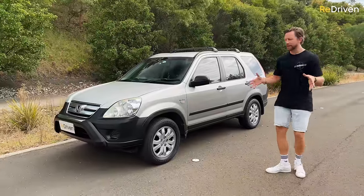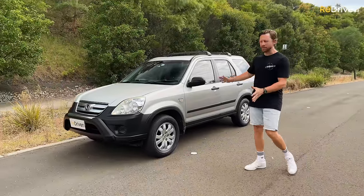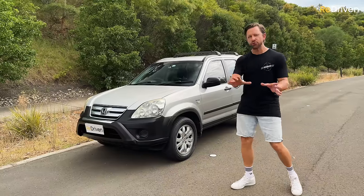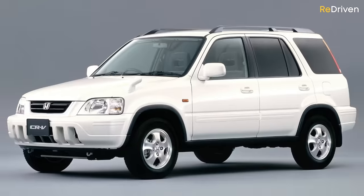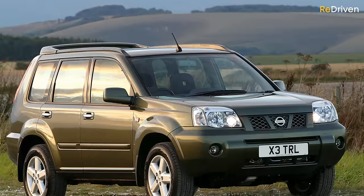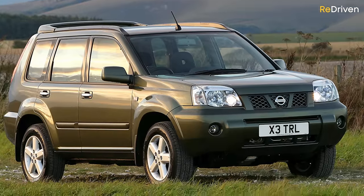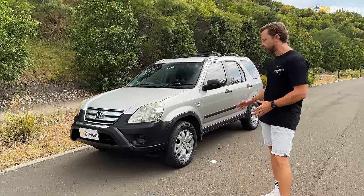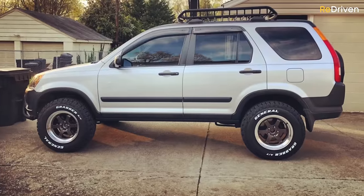Honda make great cars, but this isn't exactly the sexiest thing on four wheels. It doesn't have the cool retro vibes of the Generation 1 CR-V, and it's not as boxy or as funky as the X-Trail of the same age. But here's a tip — throw on some cool aftermarket wheels, maybe some all-terrains and some chunkier springs, and it can look really great.